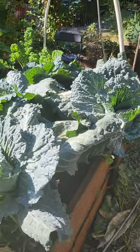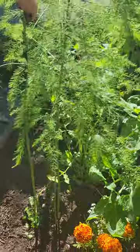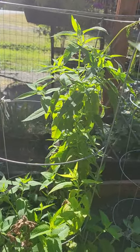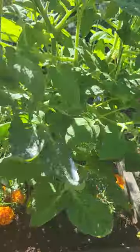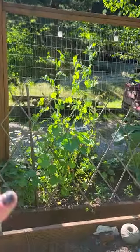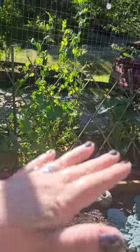I've got asparagus that's actually going to seed right now — I did that on purpose. I've got cilantro, bee balm or bergamot, a cherry tomato, and some companion flowers in order to keep pests away. I have salad mix which I've already harvested, peas, and green beans.